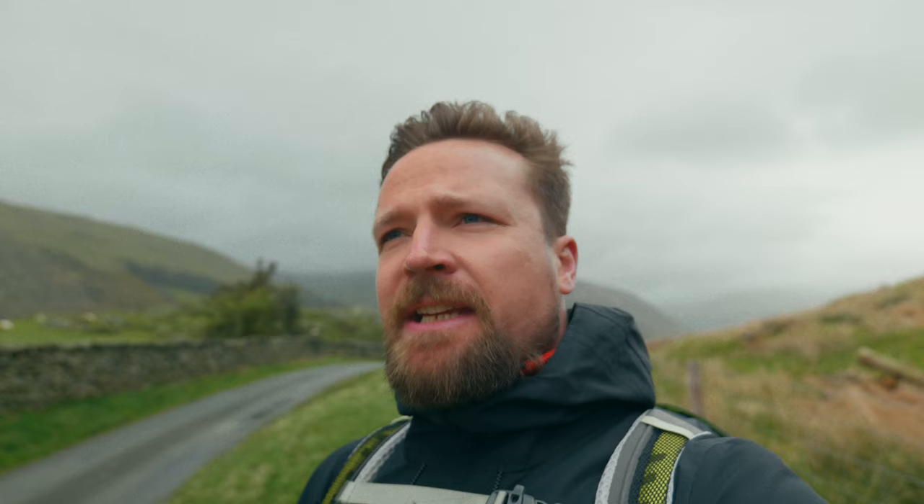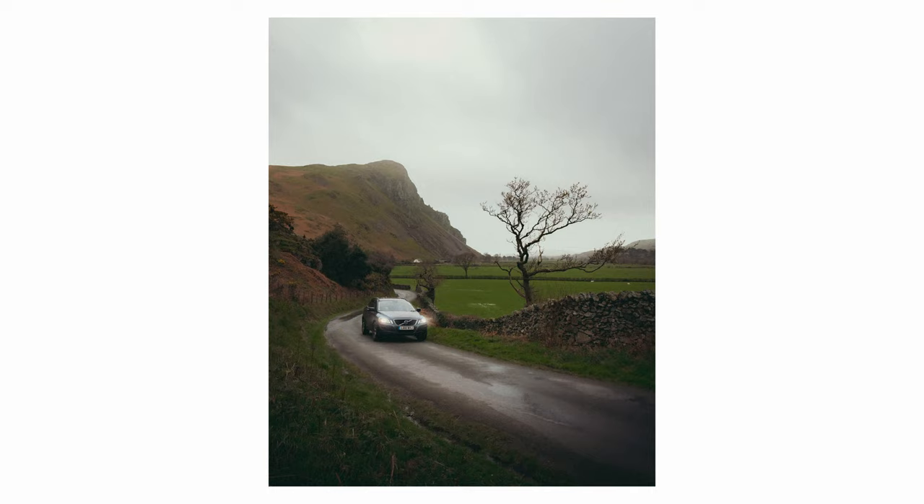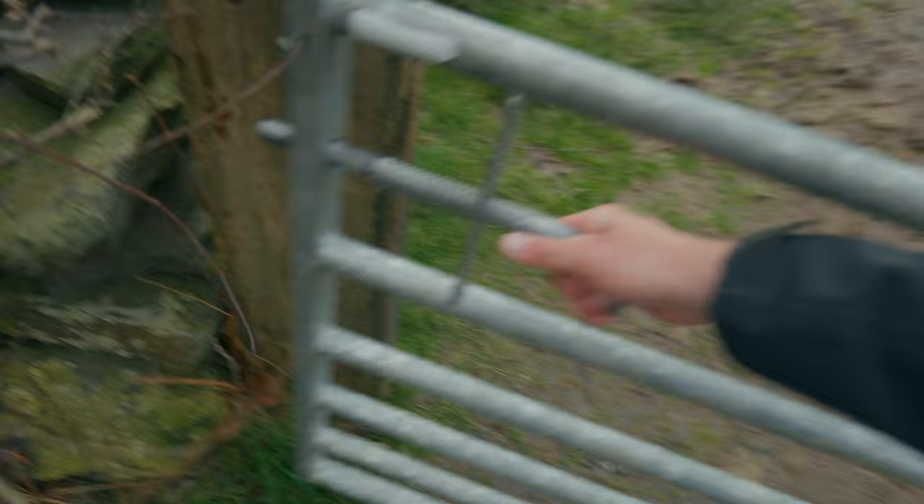If only there was a bit nicer light, this could be one of my best pictures ever, but I've decided I'm going to stop complaining about bad light because I live in Wales — what do I expect? As if I needed it to be any more Nordic, a Volvo has just driven past. It really does feel a little bit like Scandinavia this morning, except it's a little bit warmer.